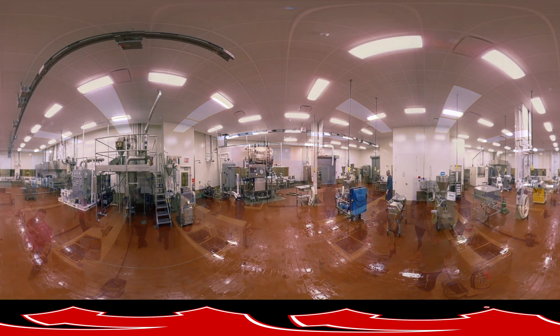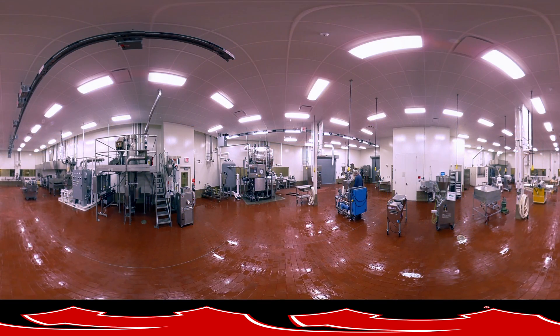The tour continues as you move into the Extrusion and Wet Pilot Plant of the UNL Food Processing Center, which has extensive equipment that can be used to produce samples of products to develop, scale-up, and test formulas and food ingredients. The plant serves as a platform to develop solutions for current processing and manufacturing systems and provides engagement opportunities for multidisciplinary basic research, from company production engineers to basic physicists.